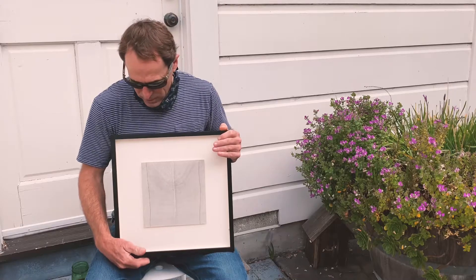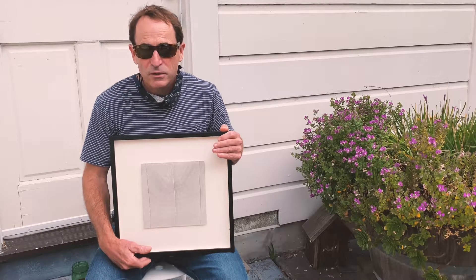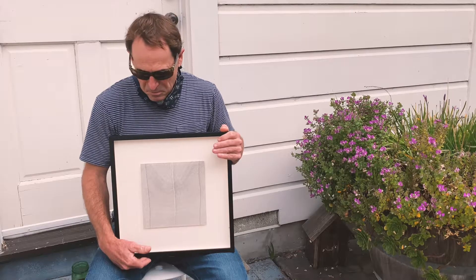This drawing is from a series that I started at the beginning of the Sheltering in Place. It's number 16.